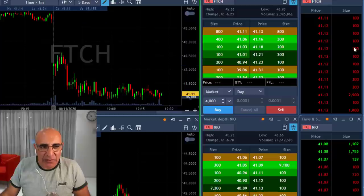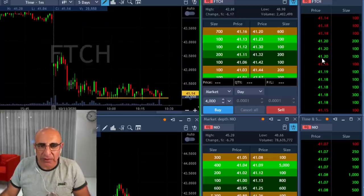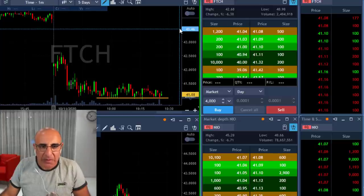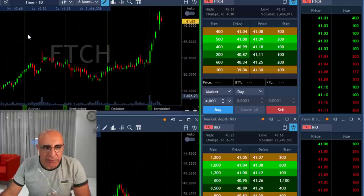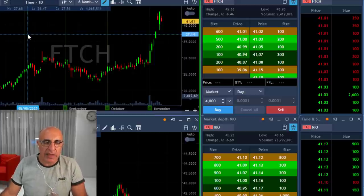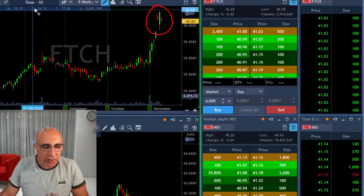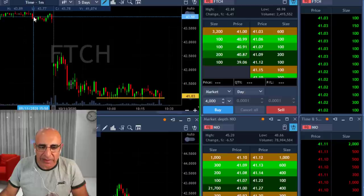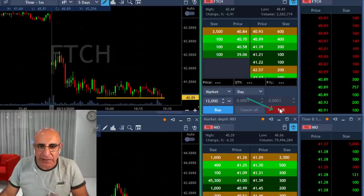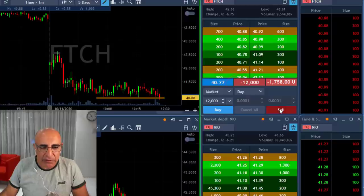FTCH — this could be my sixth trade today. The question is if I should take my chances here. I just can't ignore such a beautiful technical formation. Look at the daily — this is absolutely magnificent. The stock is over-extended to the upside and it's going to come down. It comes together with a beautiful intraday setup and I'm shorting now — took larger size than usual, 12,000 shares, because I really believe in this.